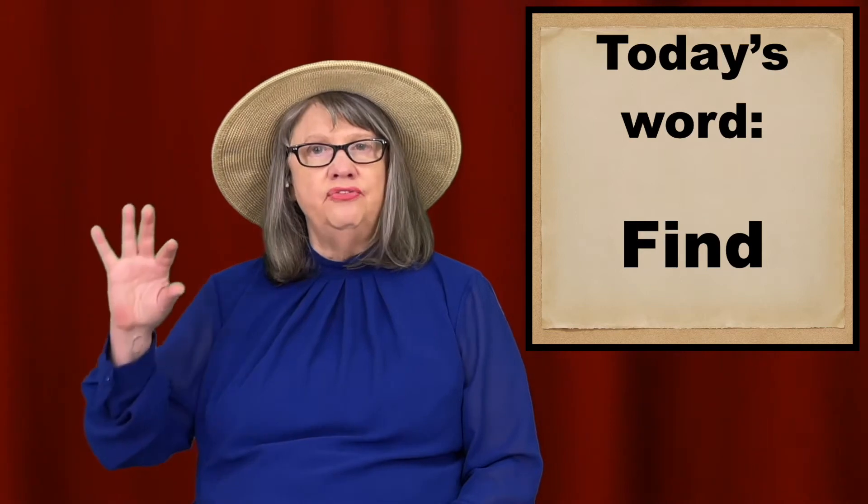Welcome to ASL Word of the Day, brought to you by SignCubeQuest, the ASL adventure game. Our word today is find.